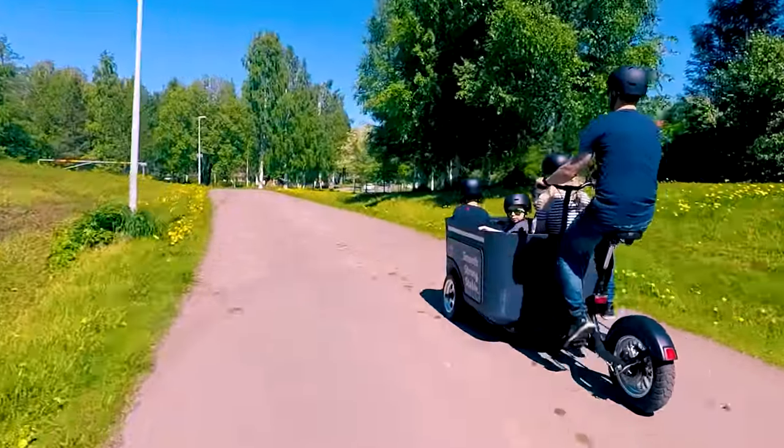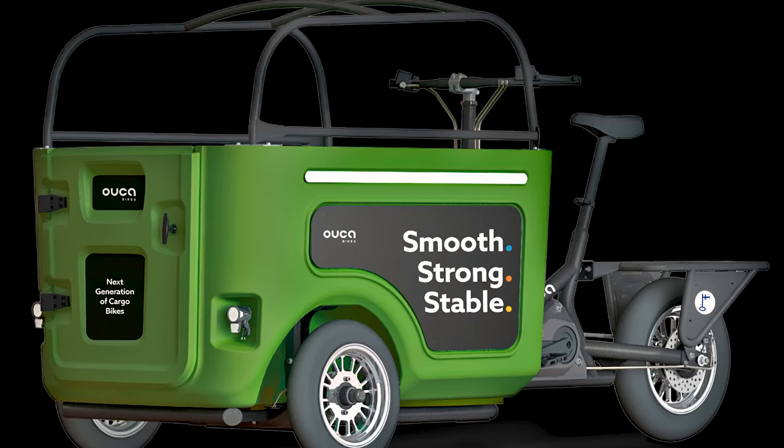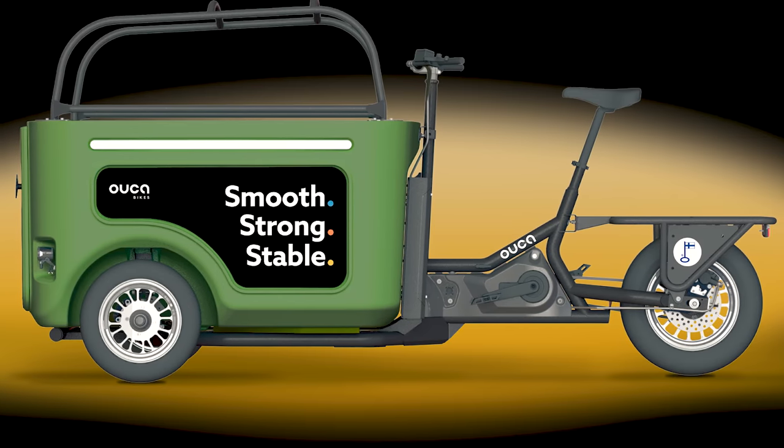Finally, if you really want to haul children around, the Kiddie Bus is specially designed to carry about eight of the little rascals. This could be a great addition to a preschool's arsenal.